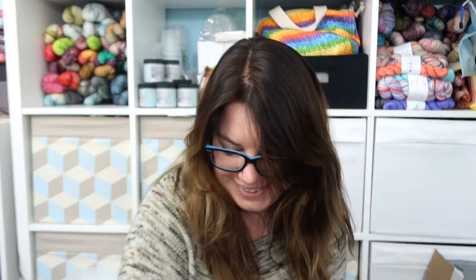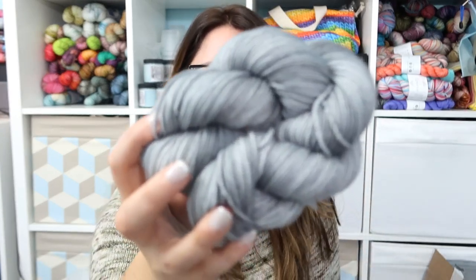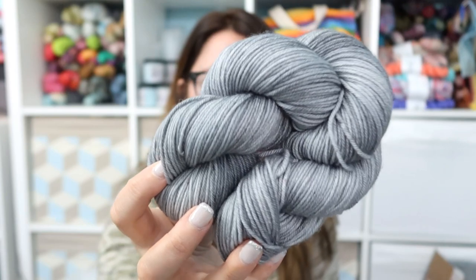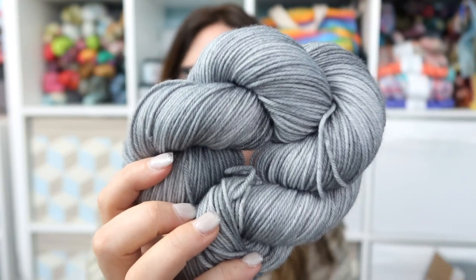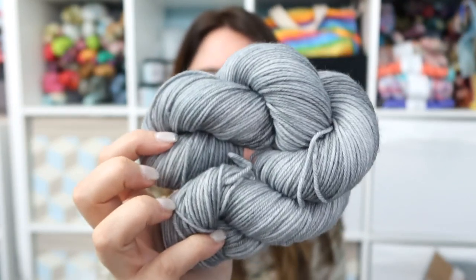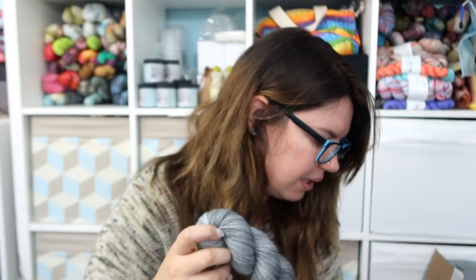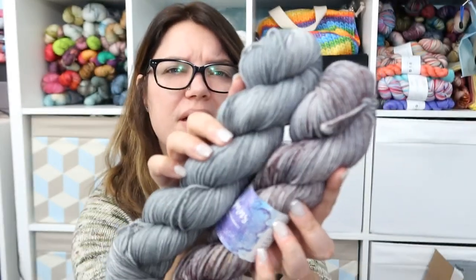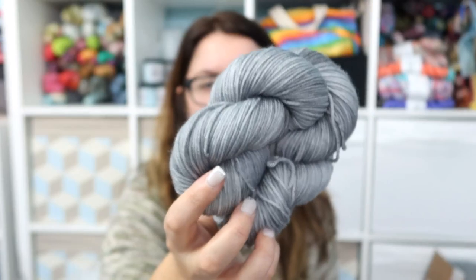Then there's another unnamed skein of yarn that was sitting up in there. I don't know where this came from or when I dyed it, but it's on Lofty DK. It looks very similar to my Pebbles colorway that I've dyed up recently for my autumnal tonal collection. I don't know — maybe a contrast color? Probably not enough contrast. I don't know why it's up there, but maybe I'll find a use for it.